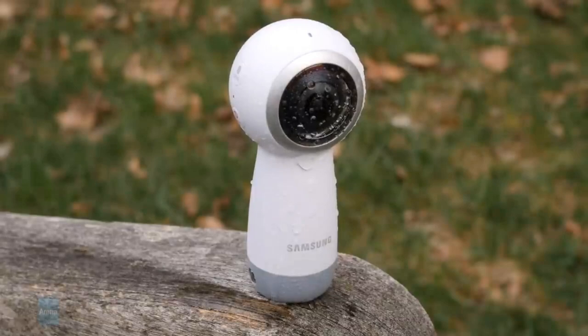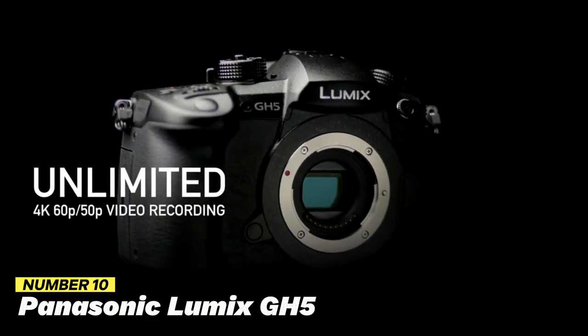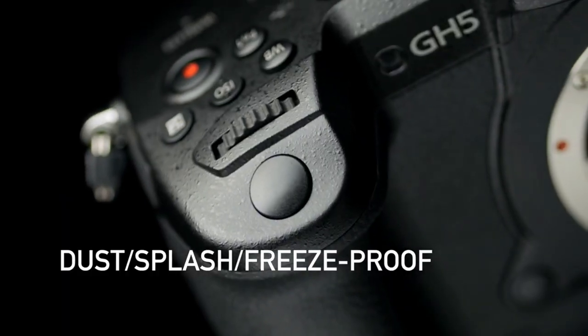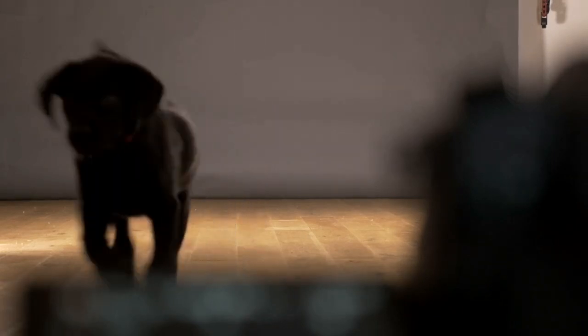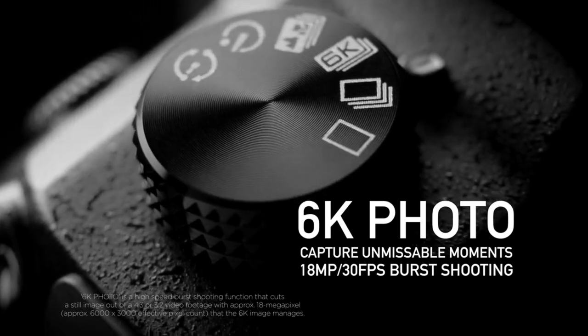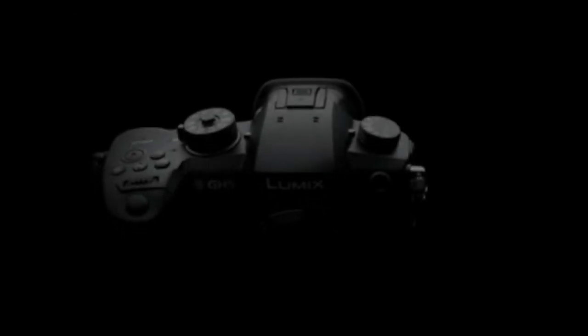Number 10: Panasonic Lumix GH5. Another well-liked option for professional gamers and multimedia makers is the Panasonic Lumix GH5. With its impressive 20.3-megapixel Digital Live MOS sensor, it can capture 4K video at 60 frames per second. The camera also has cutting-edge image stabilization technology for stable and fluid video. The GH5's Venus Engine CPU offers faster data processing and better picture quality. It features a vari-angle LCD screen and a large OLED viewfinder for shooting from various perspectives, along with two SD card slots for continuous recording and 6K photo capture.